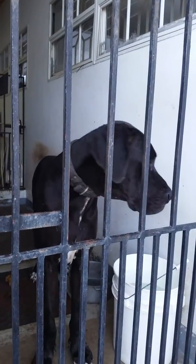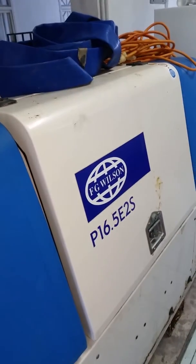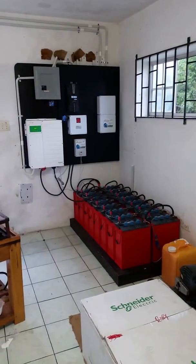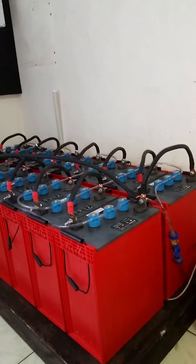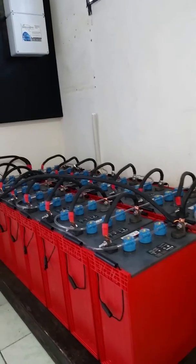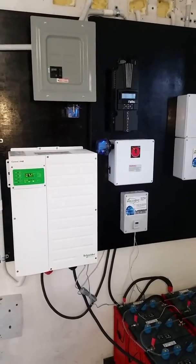Here we're inside our control room. We also incorporated a generator in our overall setup, so it's configured for the grid, generator, and a totally off-grid system. Right now the house is completely off the grid. We also set up an automatic watering system, so the system will basically water itself.